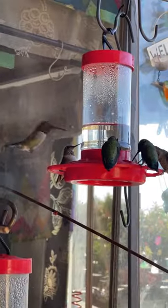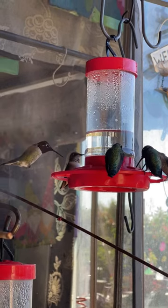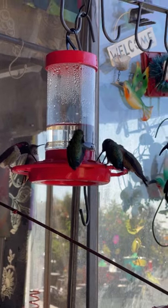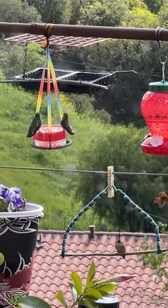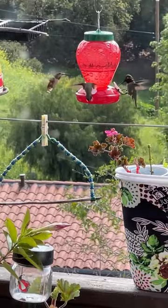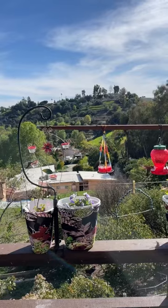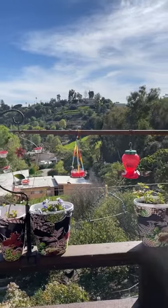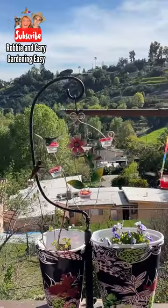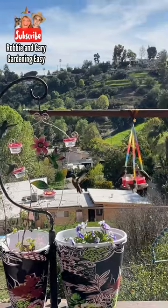I love these feeders. I can get them at Walmart for like $4 and the hummingbirds love them. I make the holes a little bit bigger — I think they like it better. Here's my peanut butter cup, something they love, and that was my swing I made for them. They use that. And that red strawberry feeder, I got that at the 99 cent store this year, but I added some perches to it. And that is the dots I make for them.